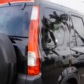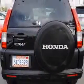Imagine driving this Nighthawk Black 06 Honda CR-V SUV, all-wheel drive, equipped with a four-cylinder engine and an automatic transmission.